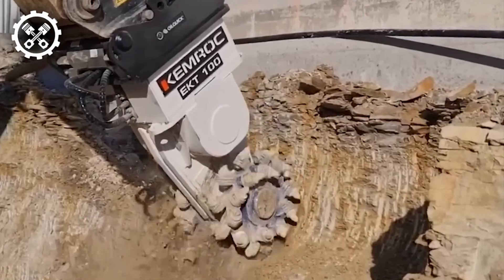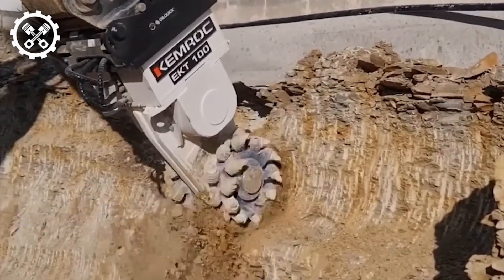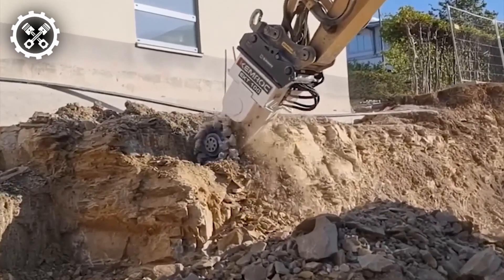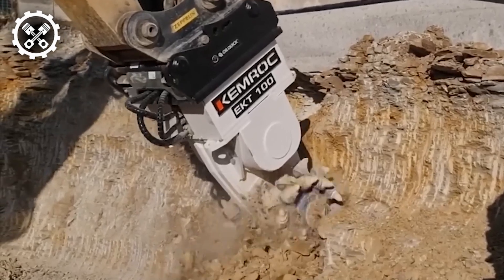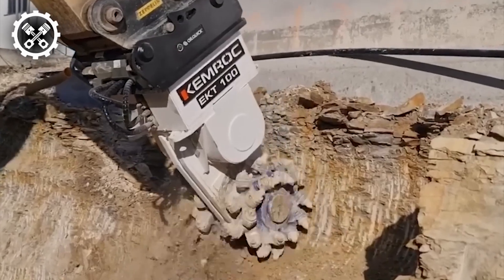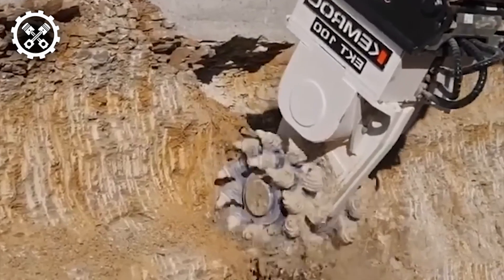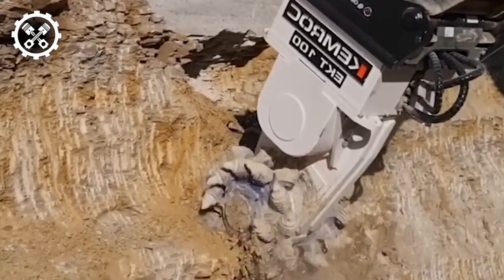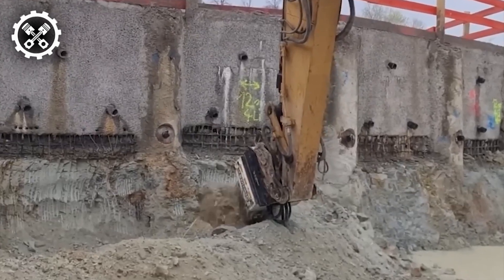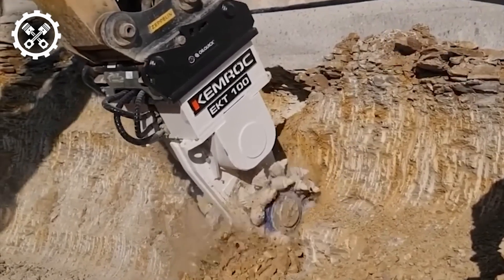The EKT-100 drum cutter is a valuable asset. In a recent project involving complex excavation, a company employed a 25-ton crawler excavator fitted with the Chemrock rotary drum cutter. Leveraging the excavator's 3D slope control system, the operator utilized the Chemrock EKT cutter to create slopes or embankments with precision. Through meticulous calibration of the slope system, the drum cutter excavated trenches approximately 262 feet in length to accommodate drainage pipes with unparalleled accuracy and efficiency.